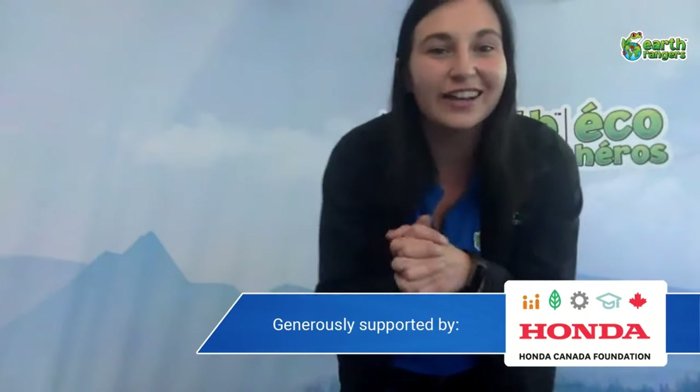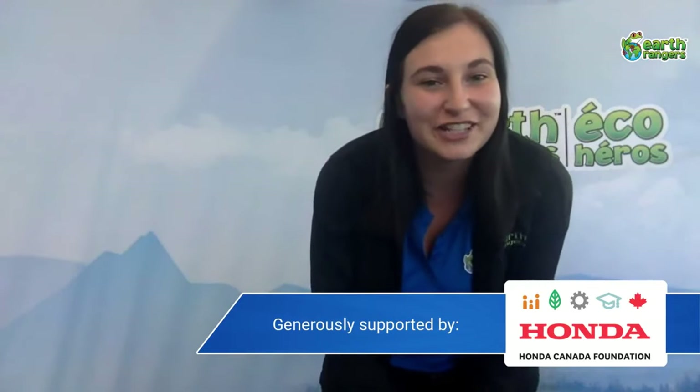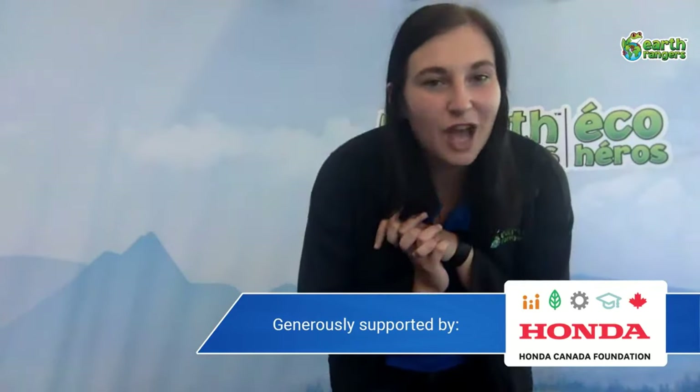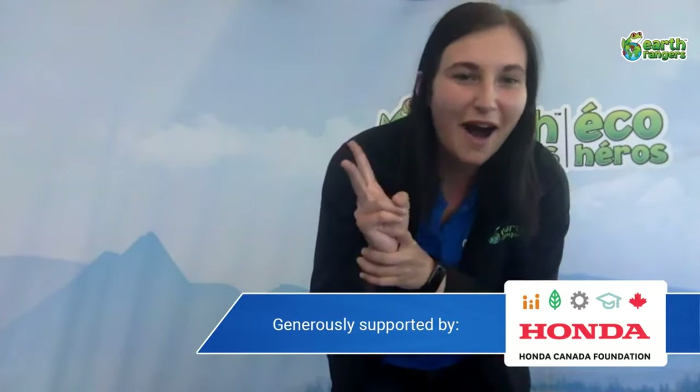Hello everyone! We are live back at our Earth Ranger Center. I am Earth Ranger Sadie and today we have not one but two awesome animal ambassadors for all of you to meet.